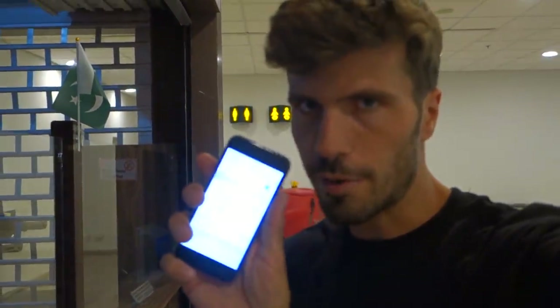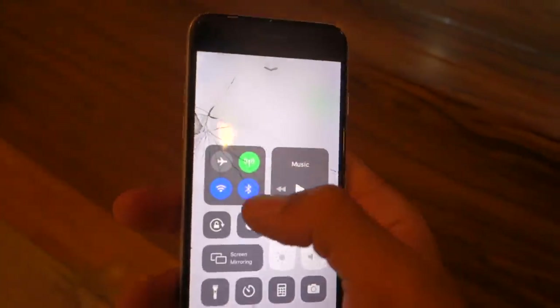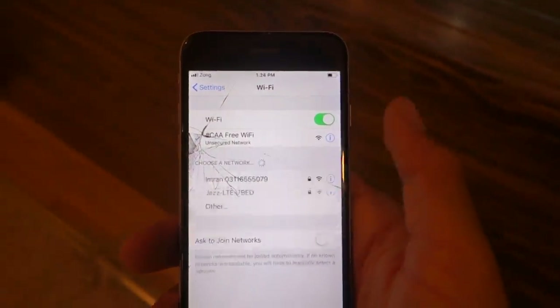There's supposed to be free Wi-Fi here, let's see if it works. Let me put my SIM card off because I actually have a local SIM card. Apparently sometimes there's a problem with Wi-Fi — the Wi-Fi does not work today.